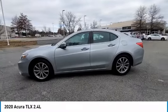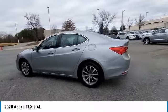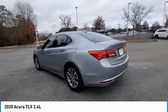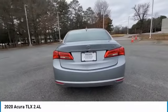Come test drive the 2020 Acura TLX. The Acura TLX impresses drivers with its nimble handling, great fuel economy, and long list of high-tech features.